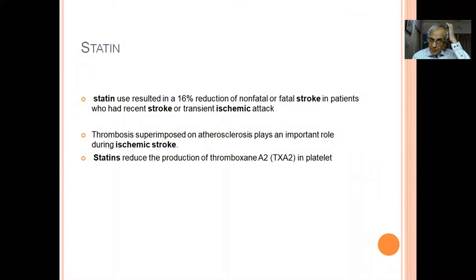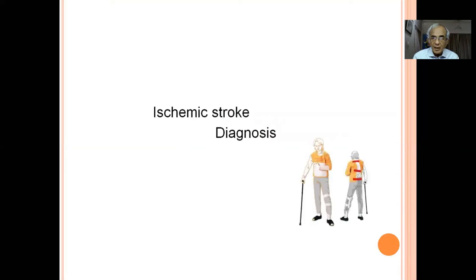Apart from aspirin and clopidogrel (dual antiplatelet for three months), statin is also very useful to prevent platelet adhesion and thrombus formation. In addition to treating dyslipidemia, statins have an antiplatelet effect. That is why statins are used in all patients of TIA or stroke in the first three months — whether cholesterol is low or high. So: three drugs for three months — aspirin, clopidogrel, and statin.